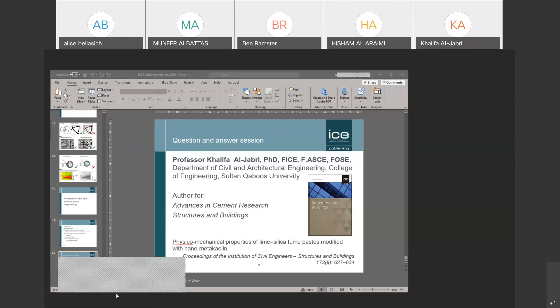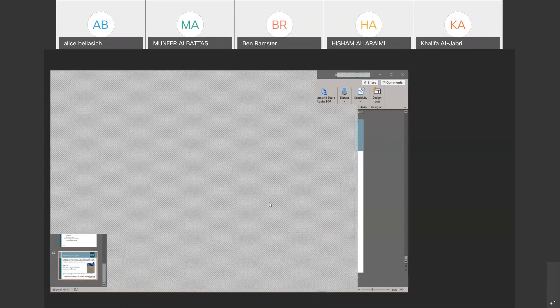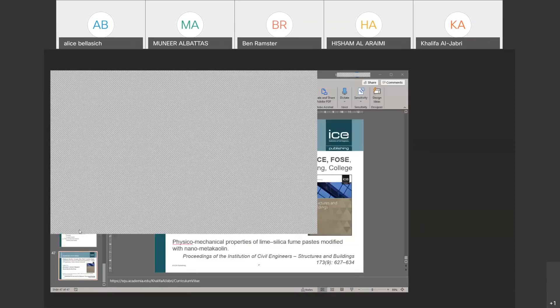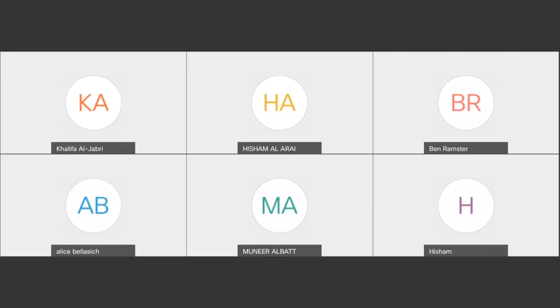Publishing is not restricted to academics or researchers — practising engineers can also publish with ICE. ICE has journals covering all fields of civil engineering, so if you have a good material for publication, like a unique case study or a project executed in an innovative manner, you can write an article and send it to ICE for publication. Publishing is open to engineers working in industry as well.